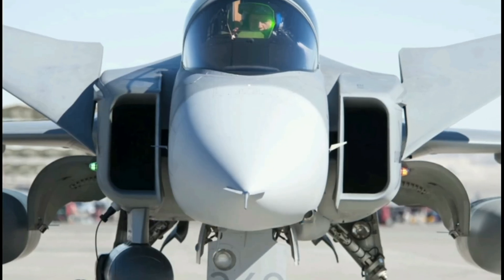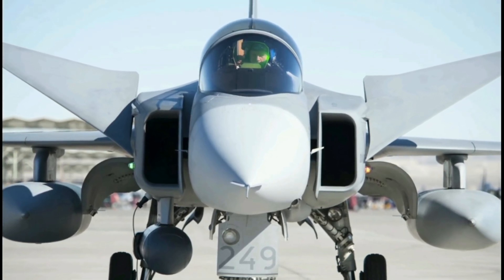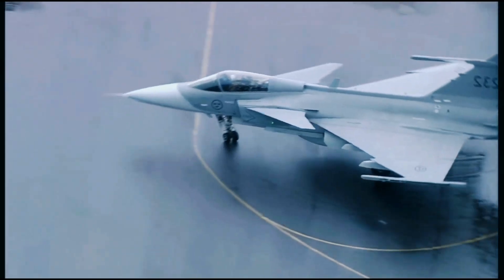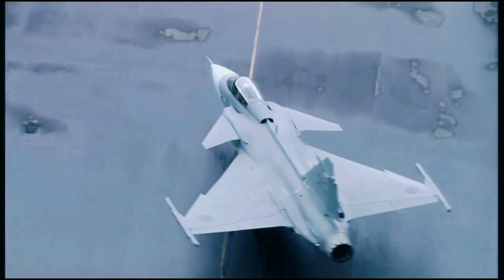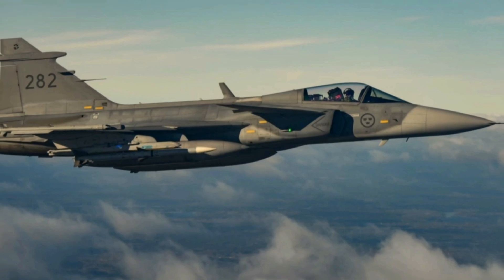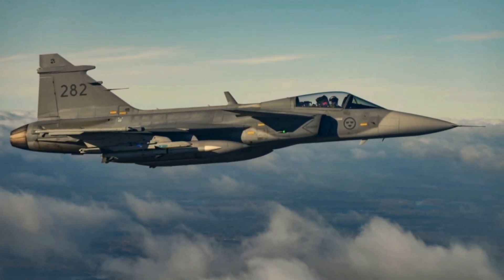The Gripen's modular construction also makes it easier to maintain, as parts can be easily replaced without having to take the entire aircraft apart. The Gripen is the lightest major fighter in current production, but it still carries a formidable combat load. It can carry a 27mm cannon and up to six air-to-air missiles — the same types carried by heavier fighters.